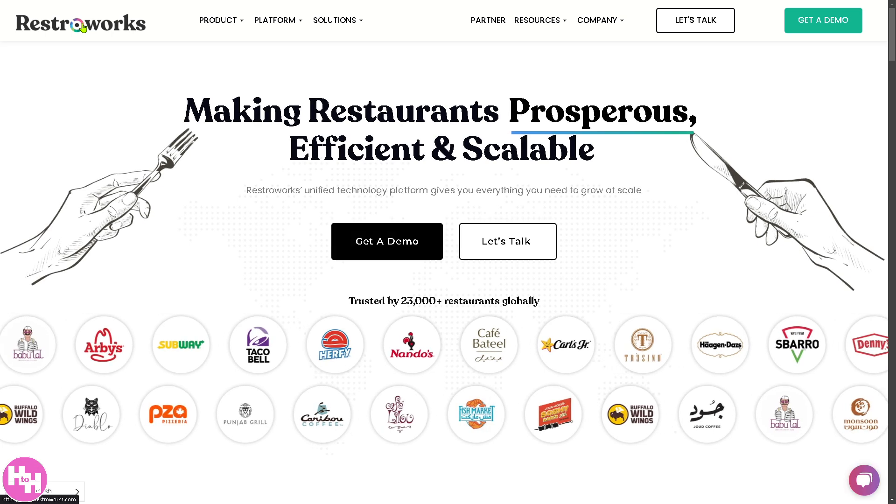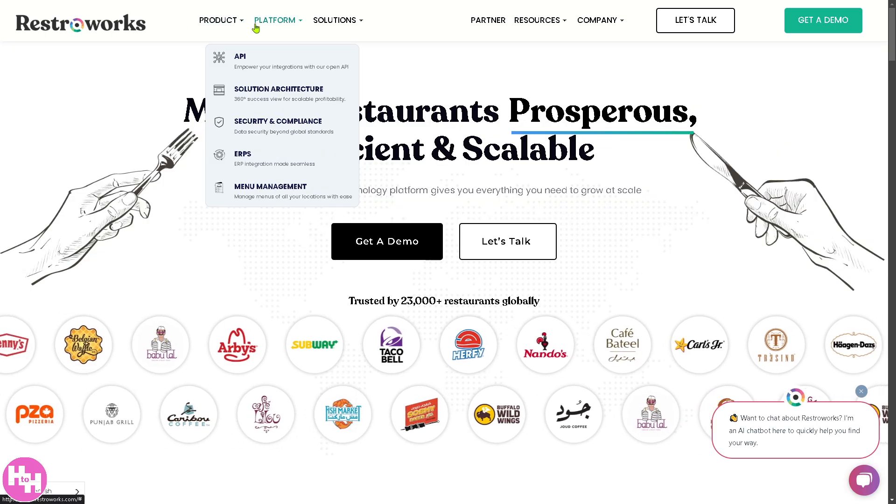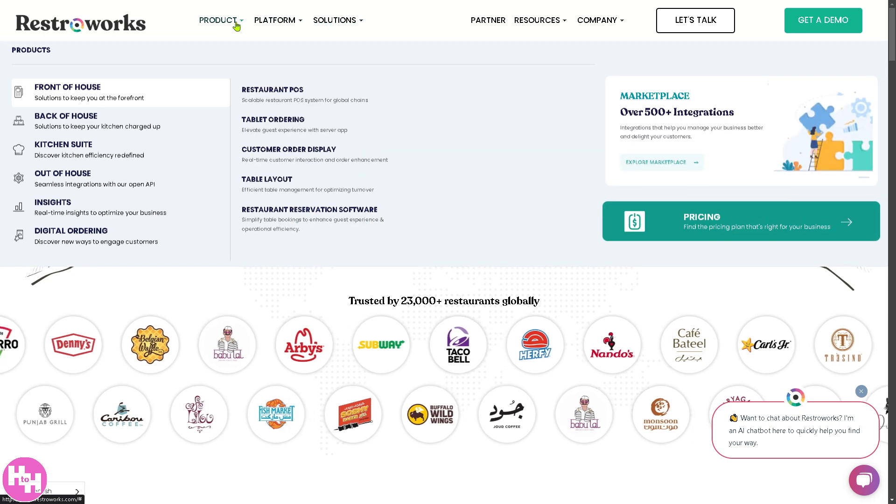You will notice that the homepage is subdivided into three sections: the product, platform, and solutions.